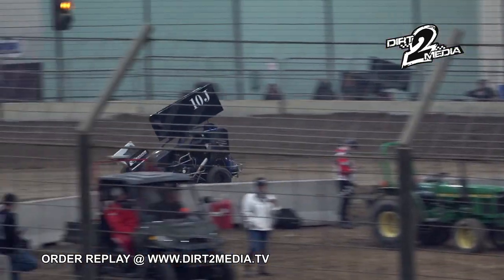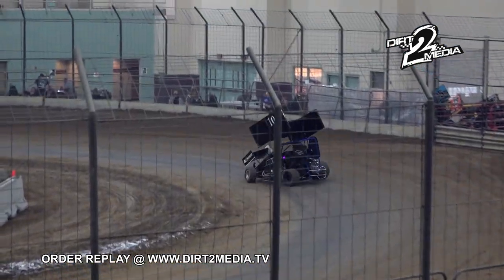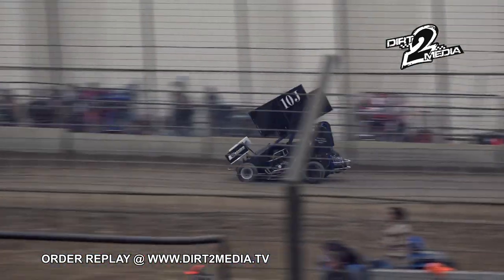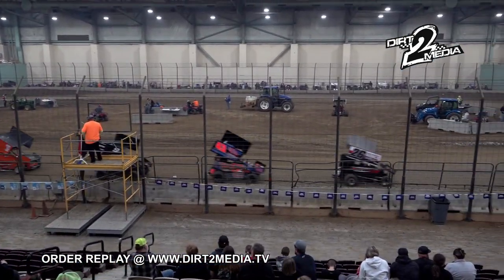Now back out on the racing surface. Looked like when he pulled in there might have been some suspension damage. I think he's trying to check it out. He'll give it a go — lights out. We're back to green next time by.